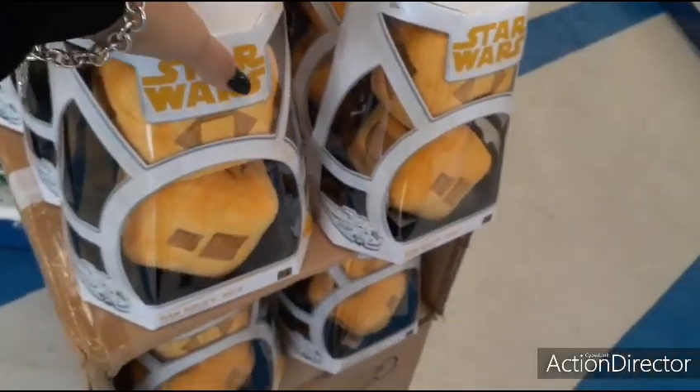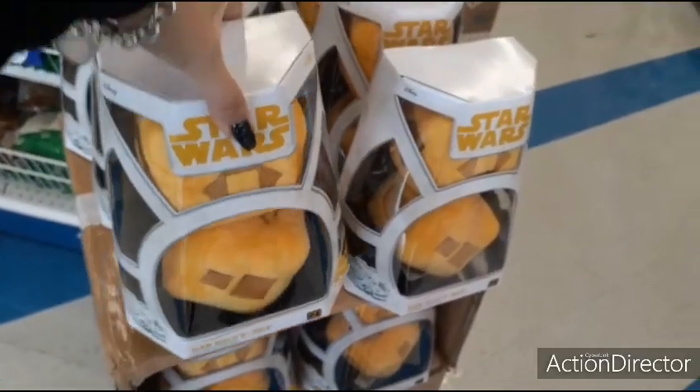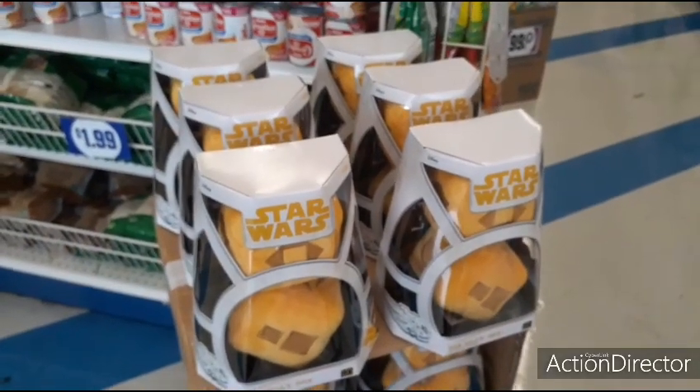This is Star Wars — I have no idea what these are. Han Solo's dice, I don't know anything about Star Wars. They're $1.99 — just thought I'd show you those in case you were interested.